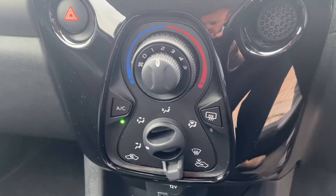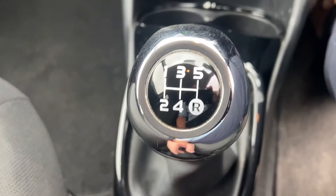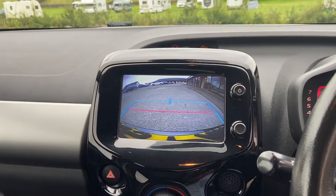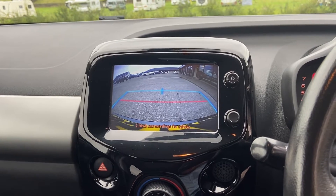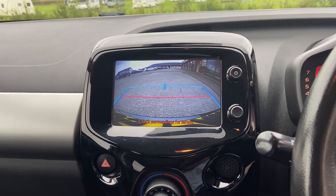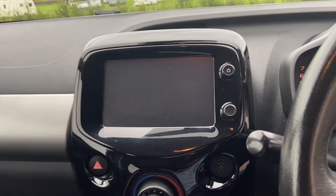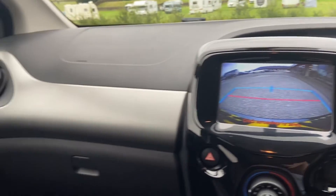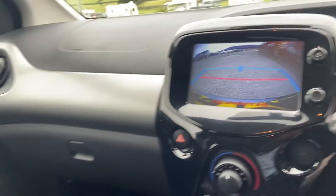All the options are down there, and it's a five speed gearbox. This vehicle does benefit from a rear parking camera as well, as you can see — that becomes active as you go into reverse. Really nice finish throughout the vehicle, with cloth interior in really good condition.